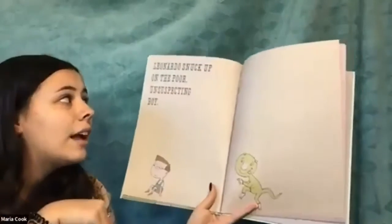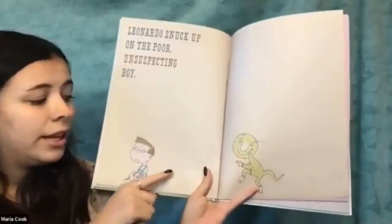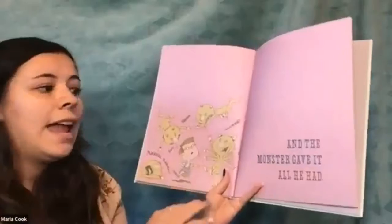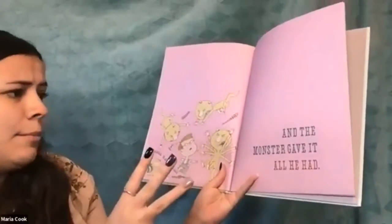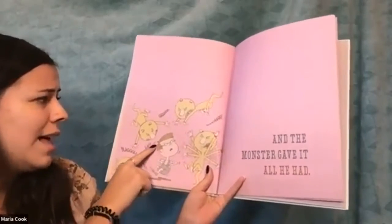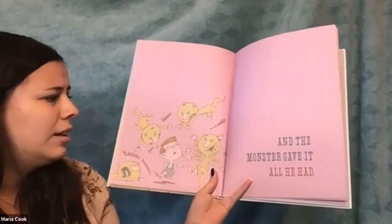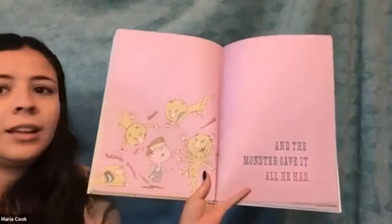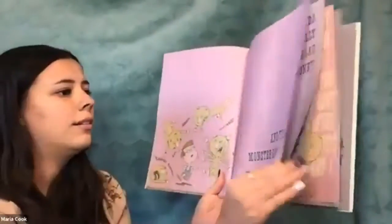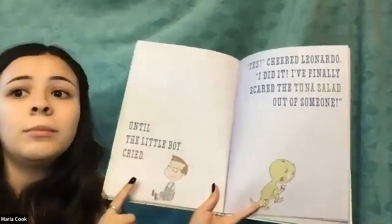Leonardo snuck up on the poor, unsuspecting boy. Look at him — he's coming up on him. And the monster gave it all he had: 'Blaggle blaggle, blaggle, grr, roar!' He is scaring him, and Sam just looks so surprised — he doesn't know what to do.